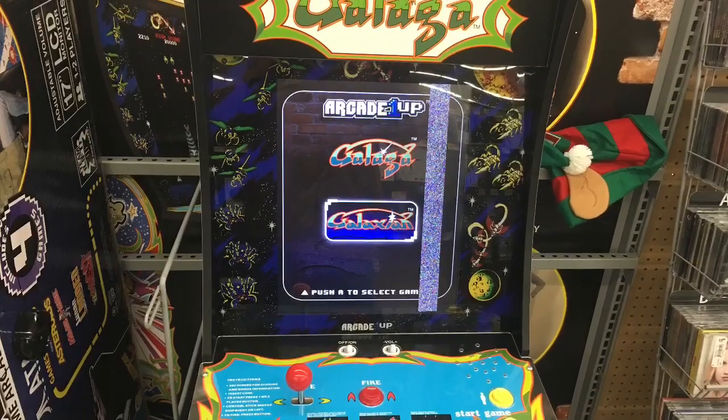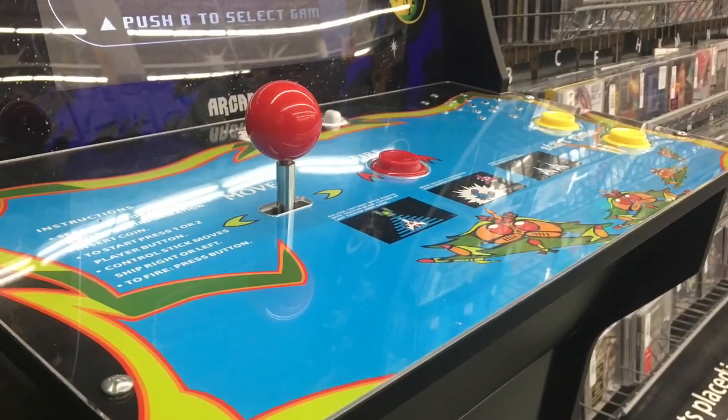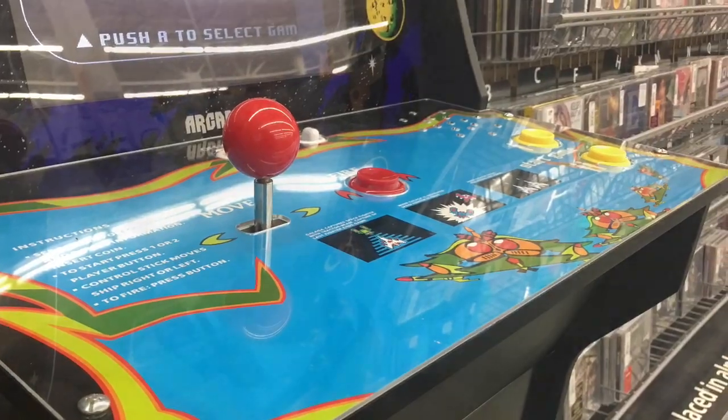These are $249 online. The young lady did verify that they would match the Walmart.com price of $249. But again, if you don't know that, you're going to pay $50 more here in the store. It's just crazy. All right, well I'm out of here. Until next time, guys, I'll see you on the web.